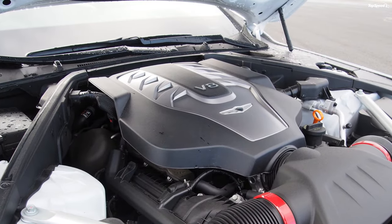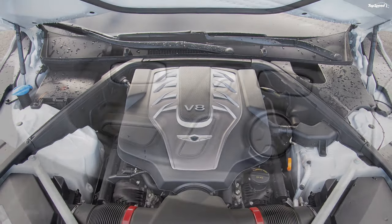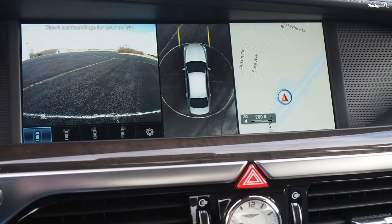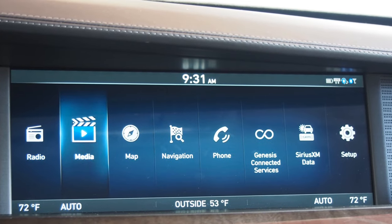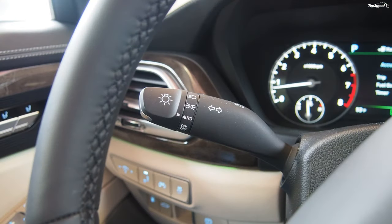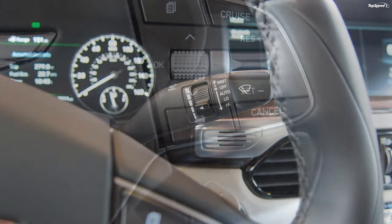There was 113.2 cubic feet of passenger space in the Genesis G90, with 15.7 cubic feet of space in the trunk. Front legroom was a whopping 46.3 inches, with rear legroom coming in at a still impressive 37.8. There's 41.1 inches of headroom up front and 38 in the rear. You won't feel cramped in a carload of four adults with this one.